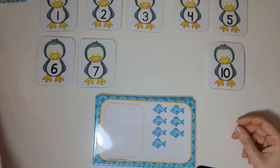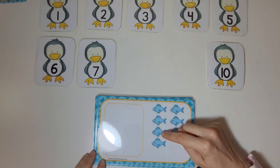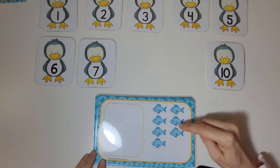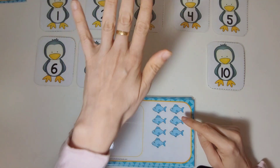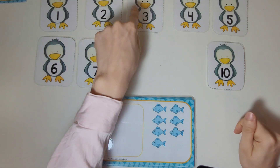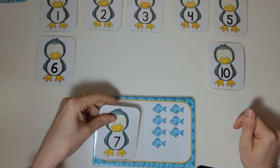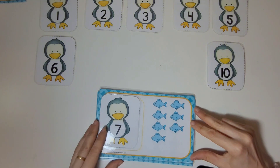Let's count these fish. One, two, three, four, five, six, seven. There are seven fish. Let's find the penguin with the number seven on it. There it is. Great work.